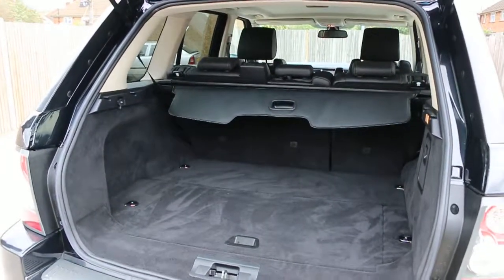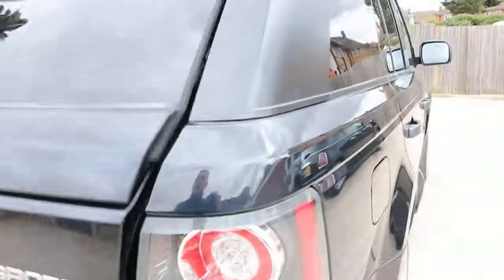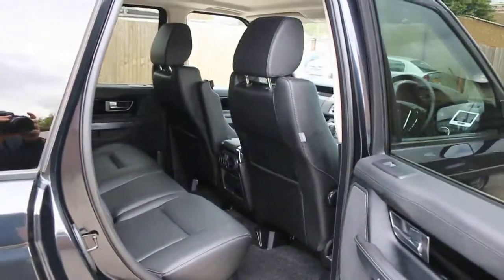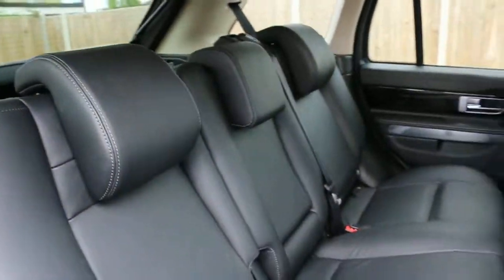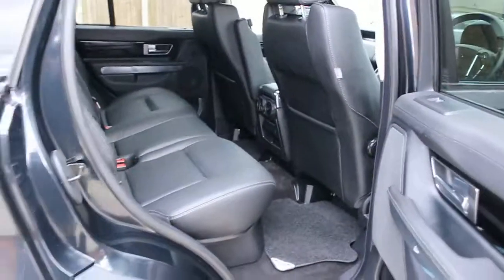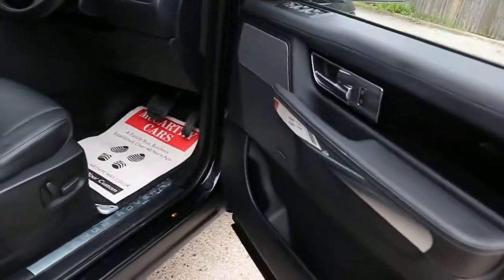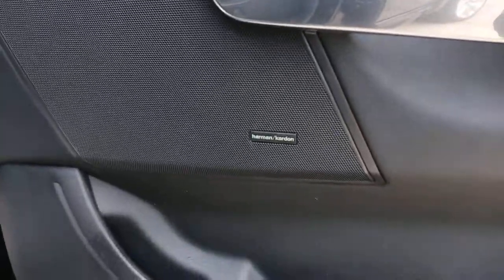Split folding rear seats, full black leather interior. It's got side and front airbags, 5 headrests, ISOFIX child seat preparation, and a Harman Kardon premium sound system.